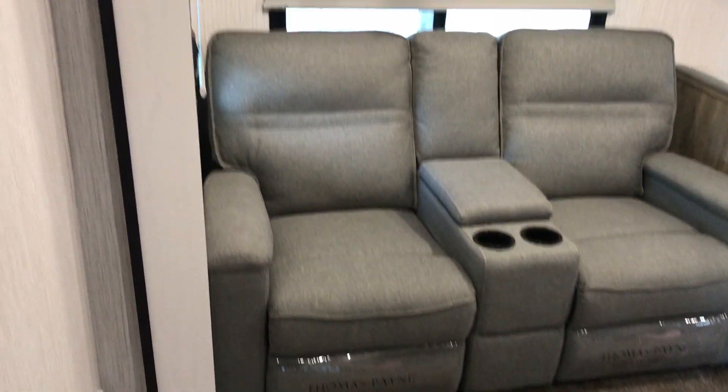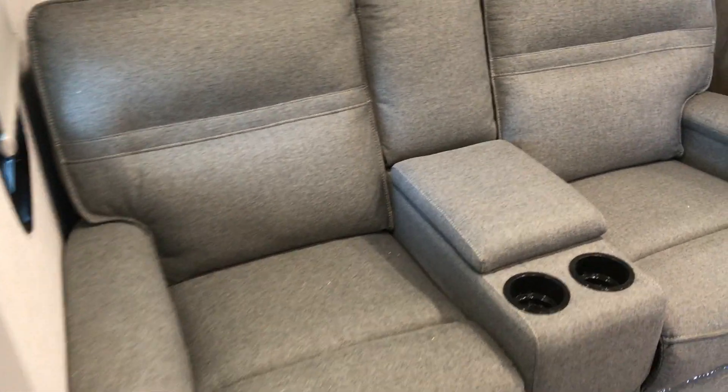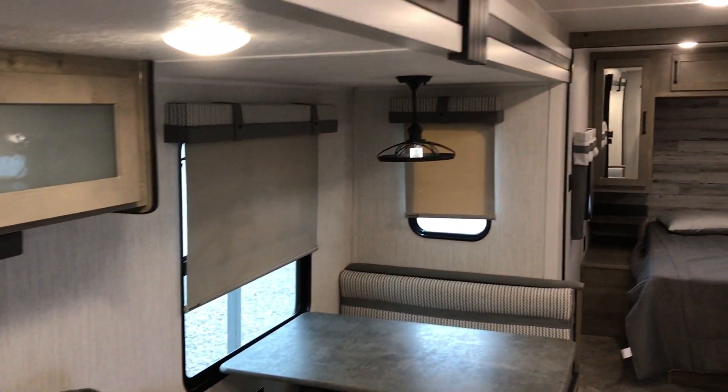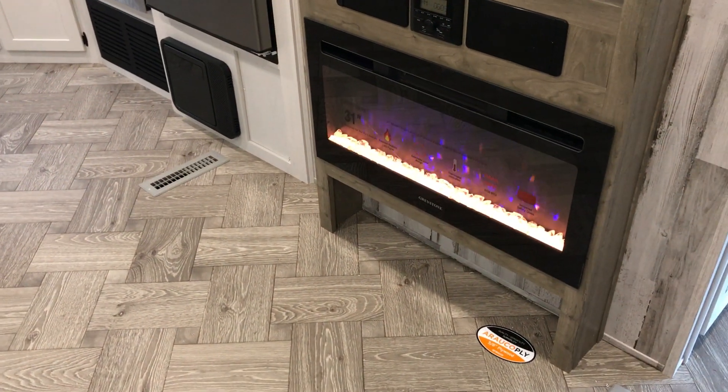Your super slide has a really nice wide theater seat. This one has the gray interior with all pull shades. We've got the air conditioning going right now, and sitting right across from your theater seat is a nice electric fireplace that puts out heat.